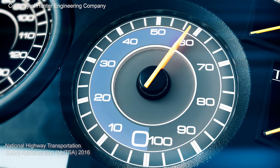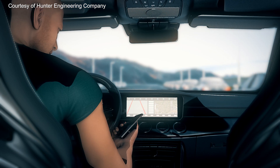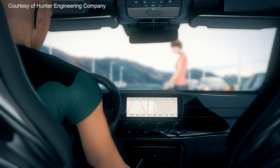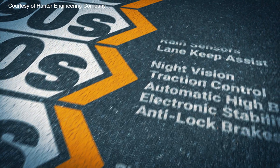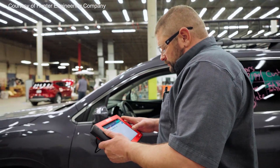94% of accidents are caused by human error. ADAS has been developed to try to limit those errors by assisting or alerting drivers of danger, or even taking preventative action. We're going to take a look at how these systems have evolved and what they mean for servicing vehicles now and into the future.